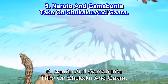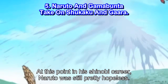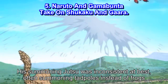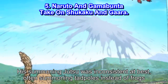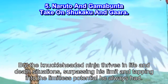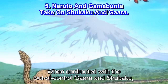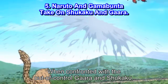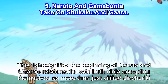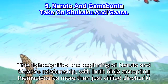Number 5: Naruto and Gamabunta take on Shukaku and Gaara. At this point in his shinobi career, Naruto was still pretty hopeless. His Summoning Jutsu was inconsistent at best, often summoning tadpoles instead of frogs. But the knucklehead ninja thrives in life and death situations, surpassing his limit and tapping into the limitless potential he always had. When confronted with the out-of-control Gaara and Shukaku, Naruto summoned Gamabunta and engaged in battle. This fight signified the beginning of Naruto and Gaara's relationship, with both ninja accepting themselves as more than just vilified Jinchuriki.